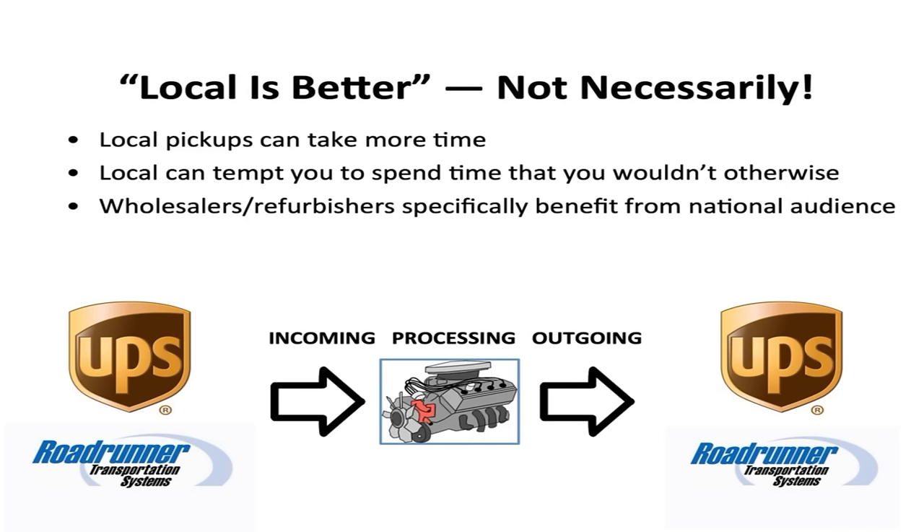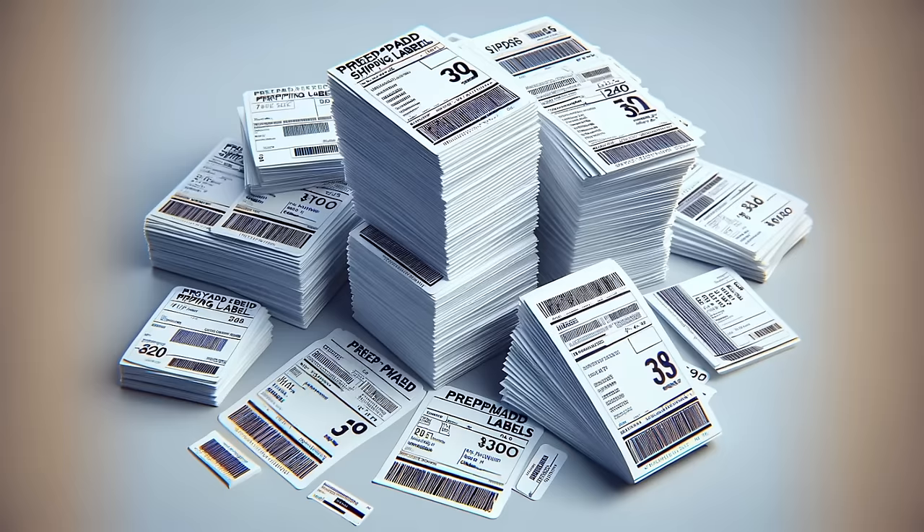I'm not knocking local — it can be a very good situation as well — but I've had as much success with stuff across the country as local. And because these relationships are so hard to establish, you want to take what you can get without being picky. One trick is that you can also benefit from using prepaid shipping labels. You can email recyclers a dozen FedEx labels, and they can just print them out, tape them to the box, and hand them to FedEx. This gets you lots of leverage because many recyclers primarily do freight and don't want to mess with small carriers.